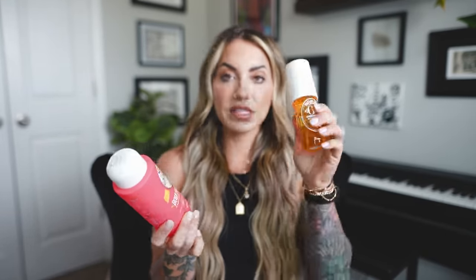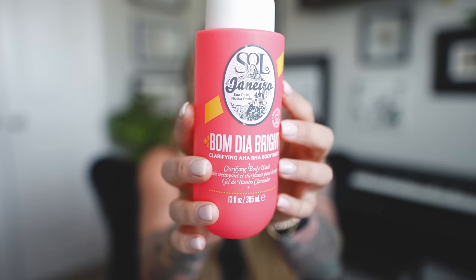Next up are two Sol de Janeiro products — I was calling it 'Soy de Janeiro' which is not correct. These two have been my absolute favorites recently. This is a refill which is why it's so full, but the original is almost empty. This is the Bom Dia Bright Clarifying AHA and BHA Wash. During the summer and hotter humid months I break out on my chest, shoulders, and back. I used to use a bump eraser scrub — I think it's First Aid Beauty — which works well for ingrown hairs and little bumps.